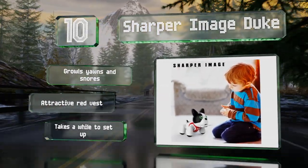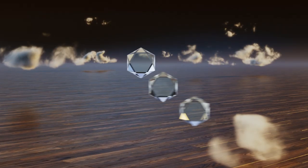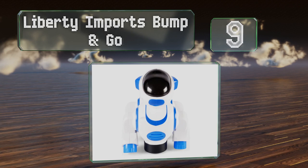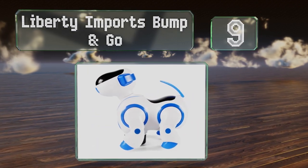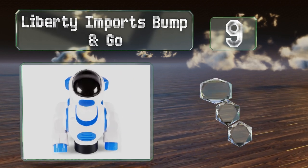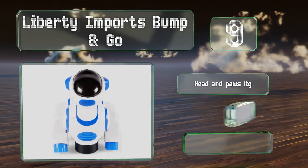At number nine, available at an affordable price, the Liberty Imports Bump and Go changes direction automatically when it collides with a wall or any other obstacle. The head and paws light up and it has a durable construction, but it doesn't come with the required batteries.